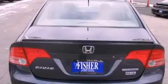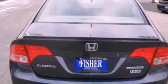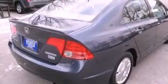Features include alloy wheels, air conditioning, cruise control, a rear spoiler, side impact airbags, full-power accessories, and this vehicle has less than 75,000 miles.